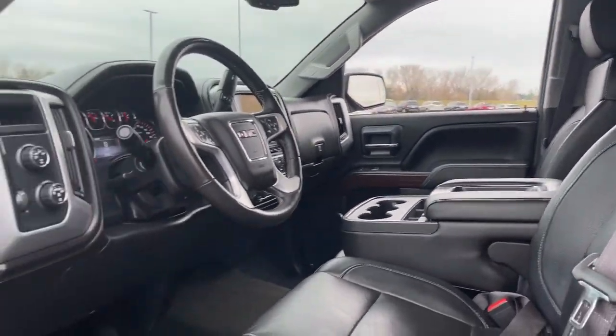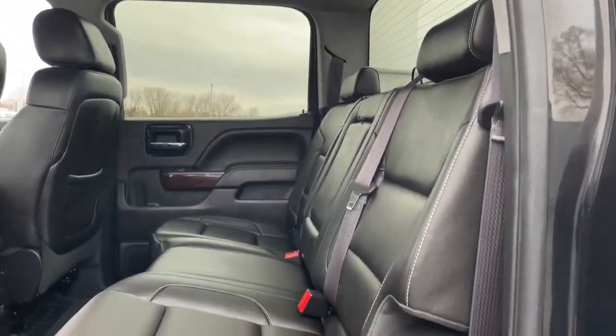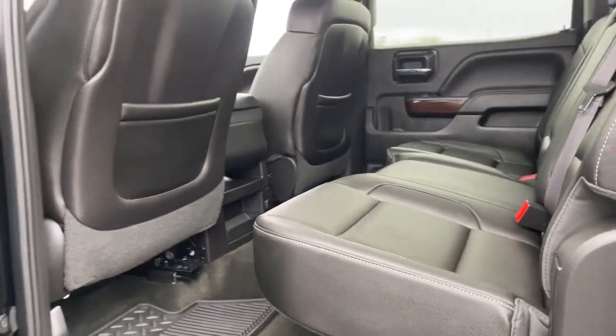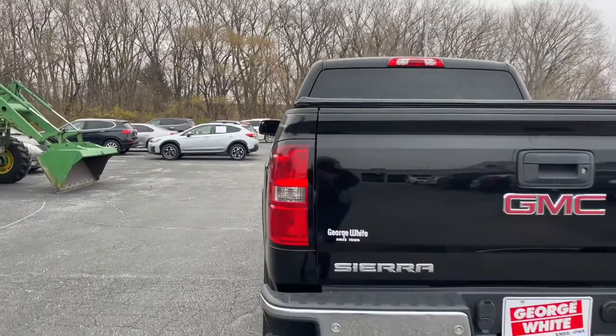Keyless entry, heated driver's seat, remote engine start, fog lamps, power passenger seat, satellite radio, steering wheel audio controls, dual zone AC, aluminum wheels, power driver's seat.